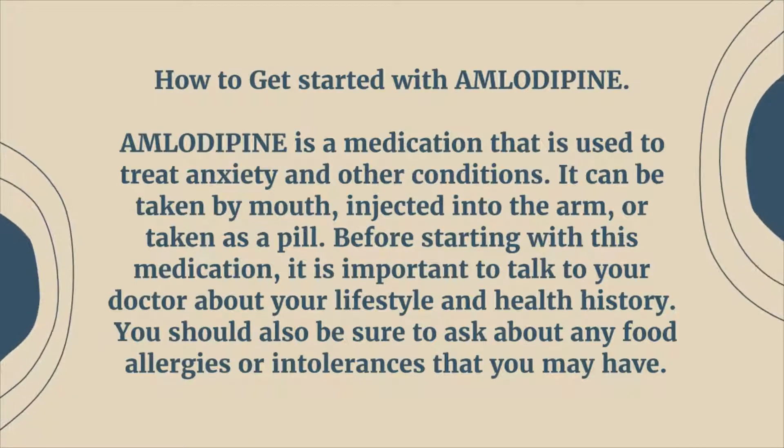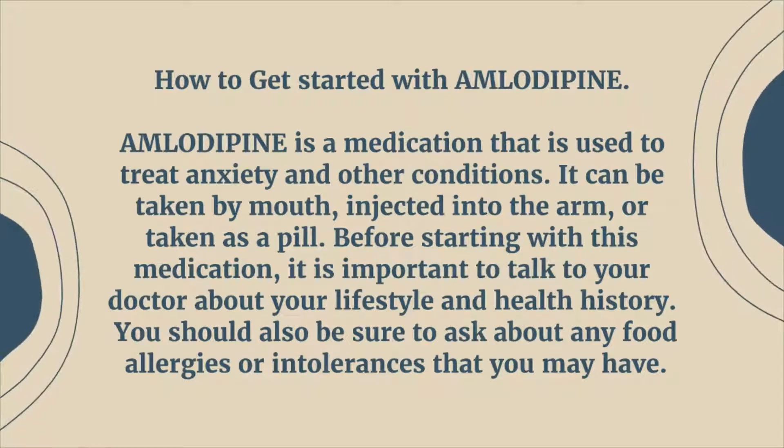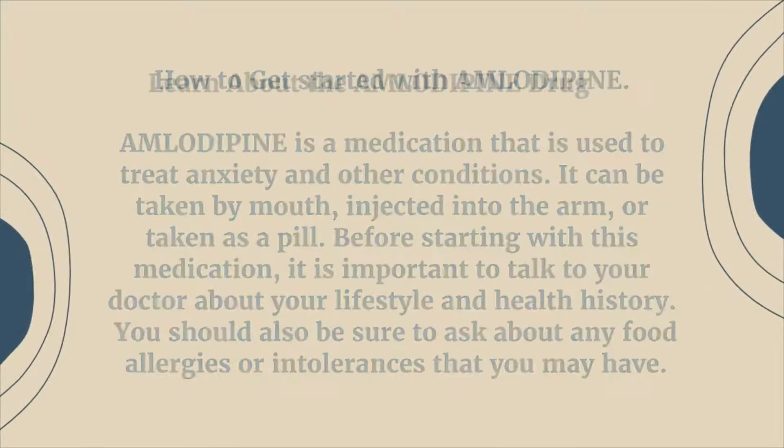Before starting with this medication, it is important to talk to your doctor about your lifestyle and health history. You should also be sure to ask about any food allergies or intolerances that you may have.